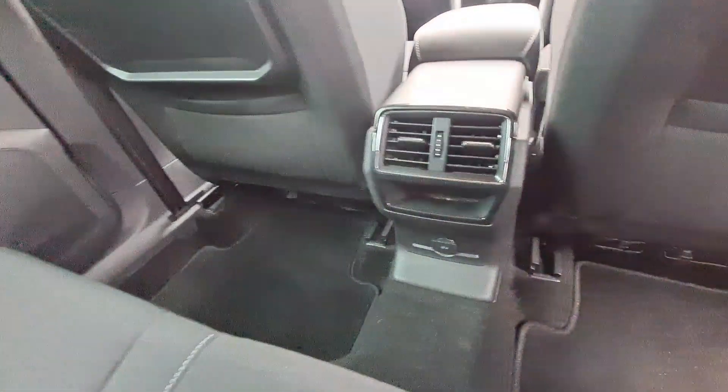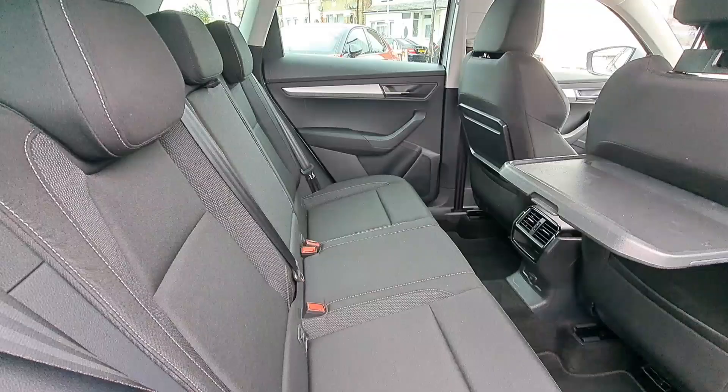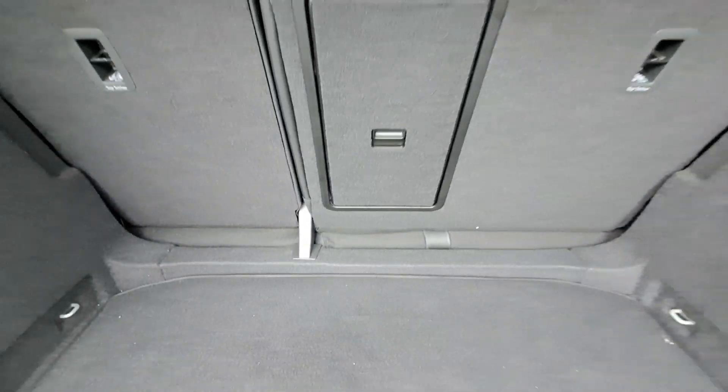In the rear, we also have aviation trays and a 12-volt supply. It's a very comfortable car indeed.